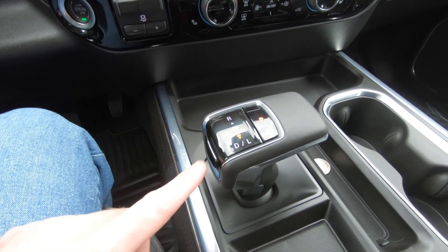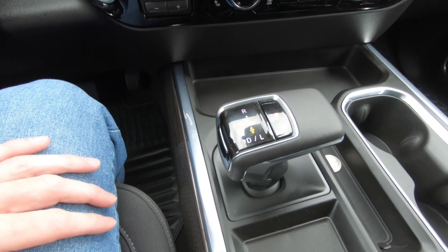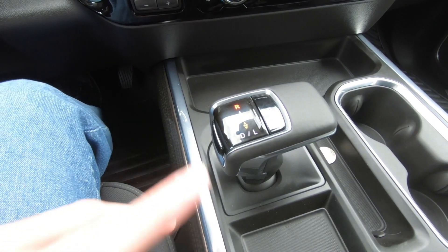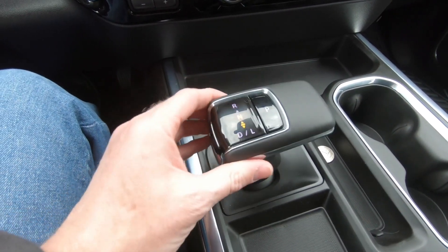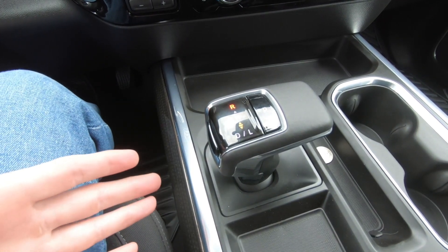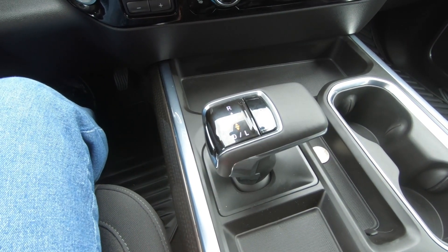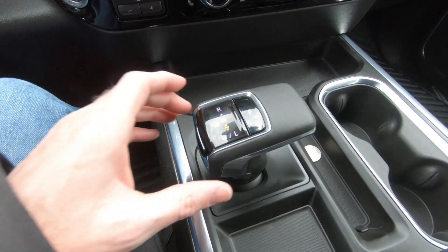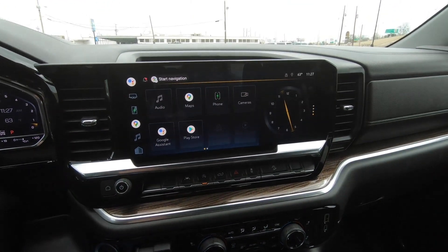Do you like this new shifter and its location, or would you rather see a column shifter? A lot of you like those column shifters, so obviously that would be your choice. To go into reverse, you push the button on the side, but you don't have to push that button to go into drive. To go into neutral, you push it forward, but to go into reverse it has a bit of a safety lockout — that way, if the shifter is accidentally bumped while driving, it will go into neutral instead of reverse, which would be bad for the transmission and could cause an accident. There it goes back into park.